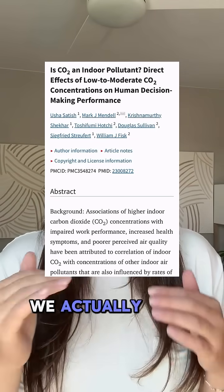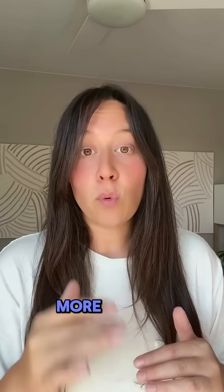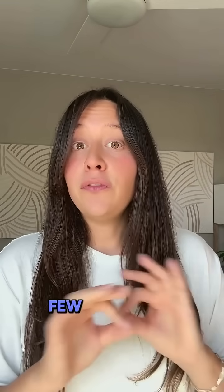At even higher levels, like 2,000 or 3,000 ppm, cognitive performance can continue to decline and some people might even feel dizzy or irritable. Research indicates that we actually want CO2 levels to be below 600 ppm if we want to support clearer thinking, better sleep, and more energy.